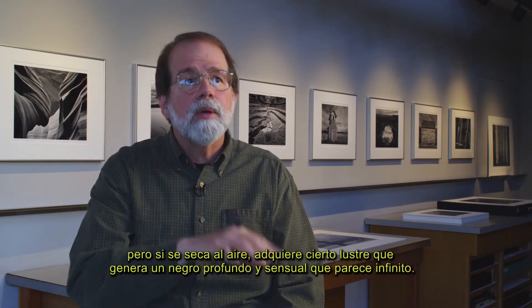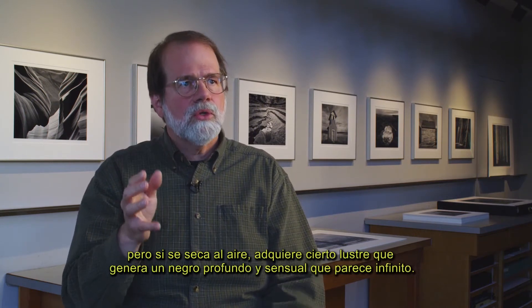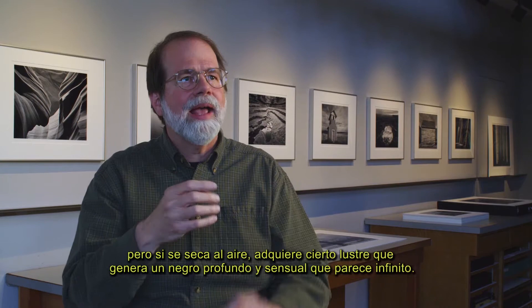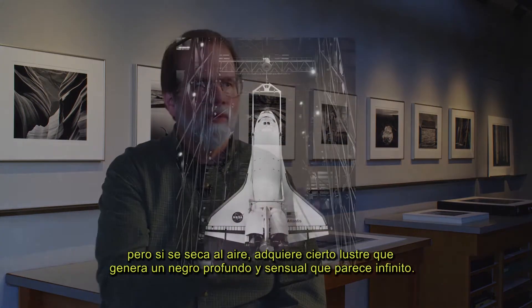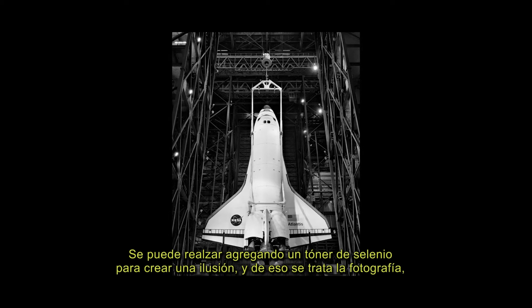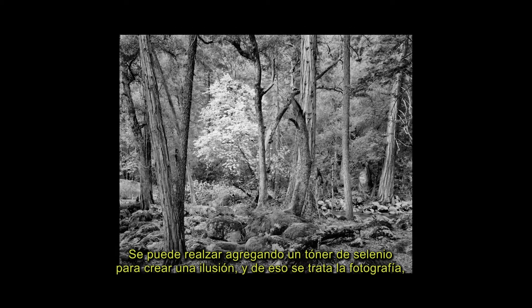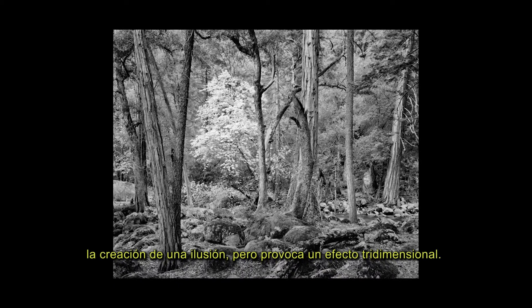Not high gloss, but if it's air-dried it gives it a luster — a sensuous, rich black that seems to go forever. This can be enhanced with selenium toning, to create an illusion. And photography is all about illusion — it creates an illusion of the third dimension.